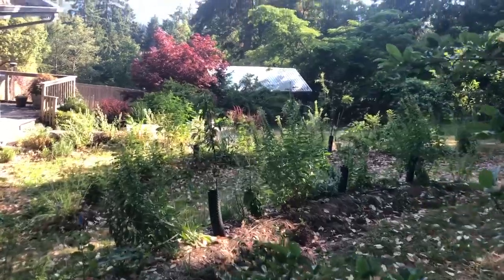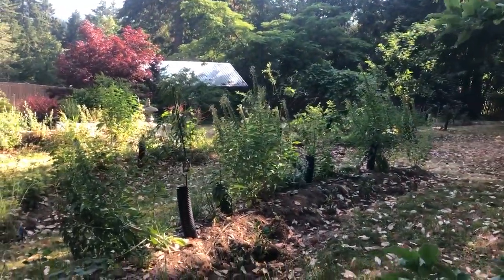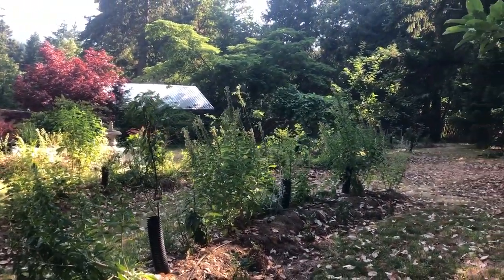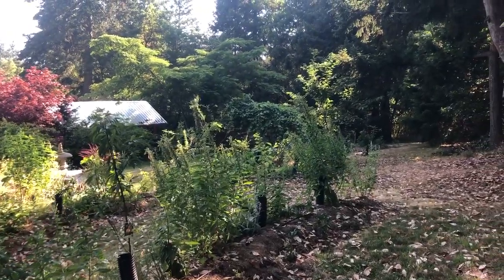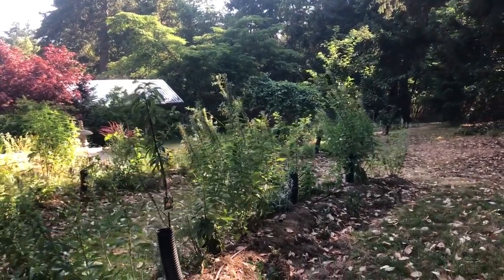There's a dozen trees planted here including apples, peaches, figs, mulberries, plums, hazelnuts, and more.